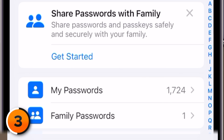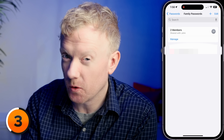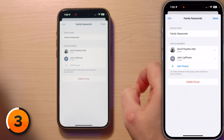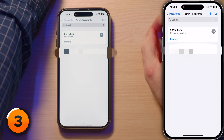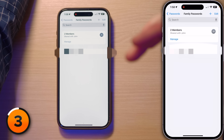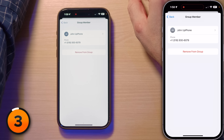When it comes to shared password and passkey management, it's like being part of a secret club with digital keys. To check, go to the Passwords section of Settings — I have Family Passwords here. Tap on that and you can check if you're the owner or just a guest. Tap the number of members to see Group Members. If you're the group owner and need to remove someone, select the group and remove the member. Remember, once you remove someone, they might still have passwords they've written down, so it's wise to change those passwords.